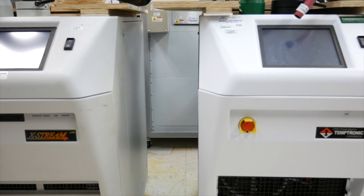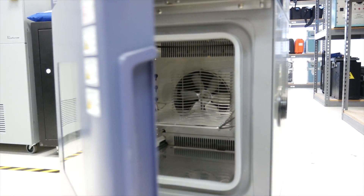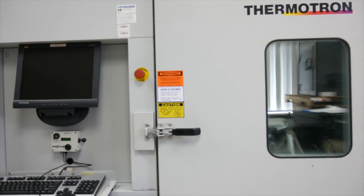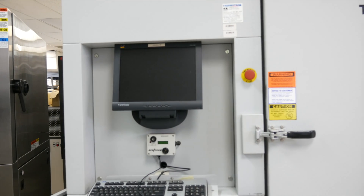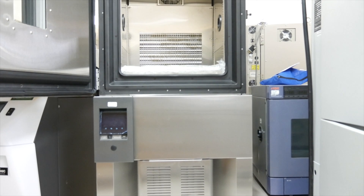Renting temperature chambers and temperature-forcing systems will help you improve product reliability and quality, reduce warranty costs, increase profitability, have a competitive advantage, zero maintenance costs, and zero capital expense.